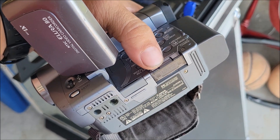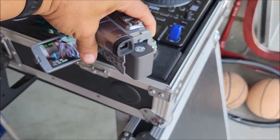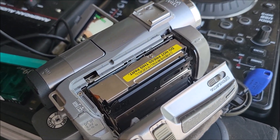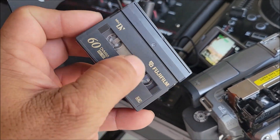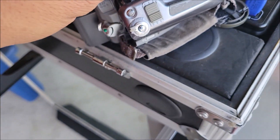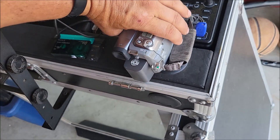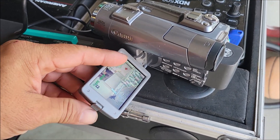Back in the day they advertised these camcorders as being able to take snapshots on a memory card. Now with my phone I can take pictures and record at the same time. I'm gonna show you how the tape looks — this is a tape I just recorded on that you're watching right now. I paid $20 for this camcorder. It works well, though it doesn't always score that way when you buy something untested.